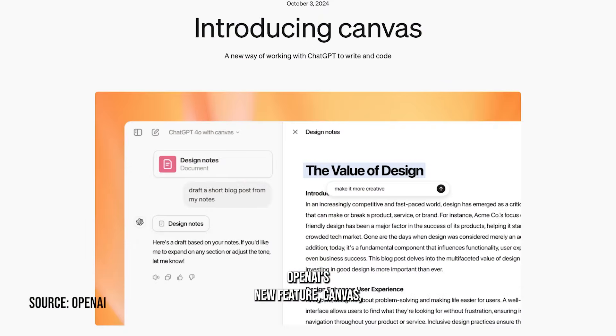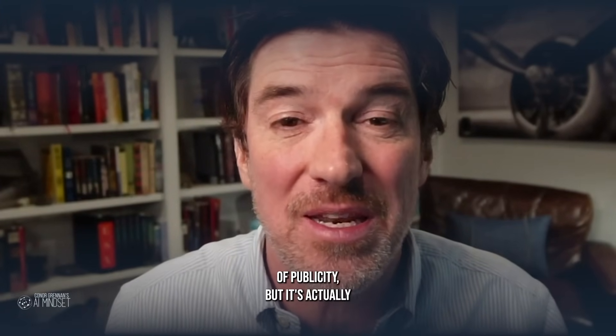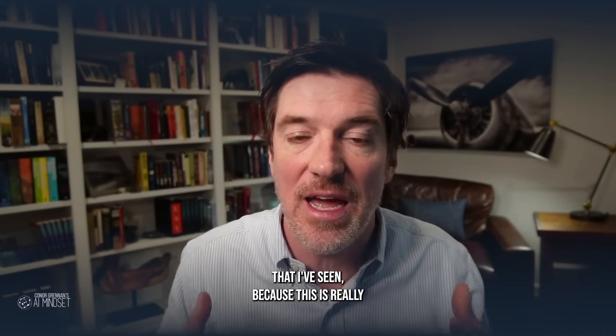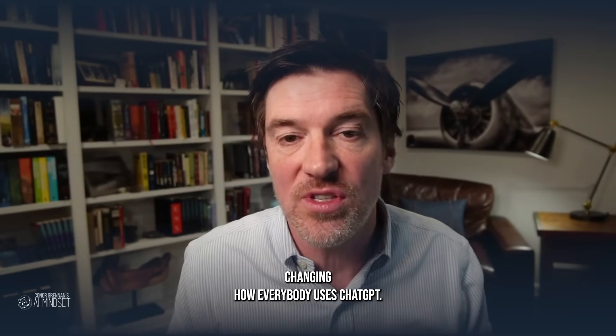OpenAI's new feature, Canvas, is huge. I am obsessed with this. It's not getting a ton of publicity, but it's actually going to change how you work. This is one of my very few jaw-dropping things that I've seen, because this is really changing how everybody uses ChatGPT.